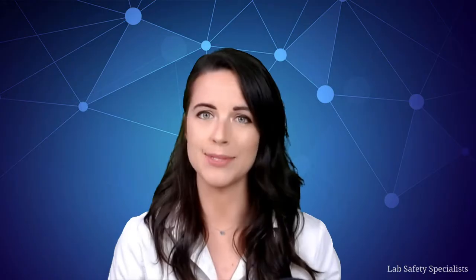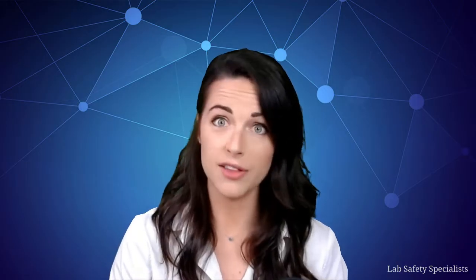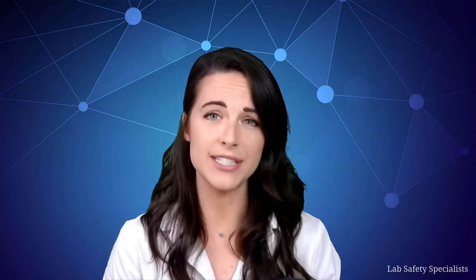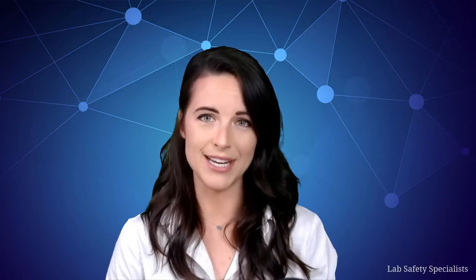Hi, my name is Susanna Harris, and this is the Science of Lab Safety brought to you by Lab Safety Specialists. We might already know that we need to follow certain rules while working in a science laboratory, but we might not know exactly why we need to follow those rules other than to avoid getting into trouble. So let's explore the exciting, the unexpected, and sometimes the even scary facts behind the science of lab safety.